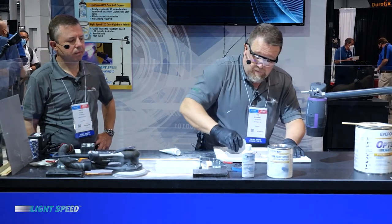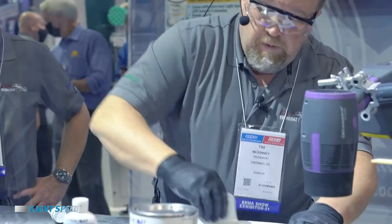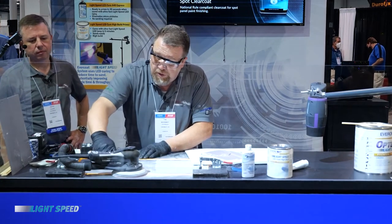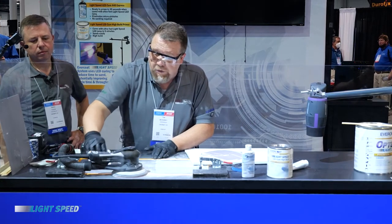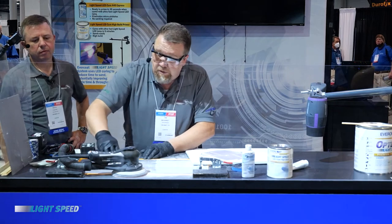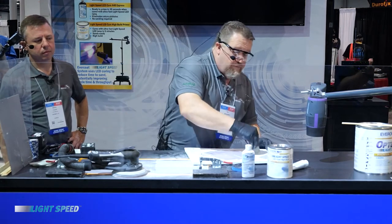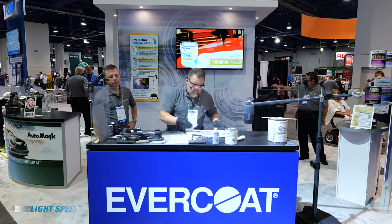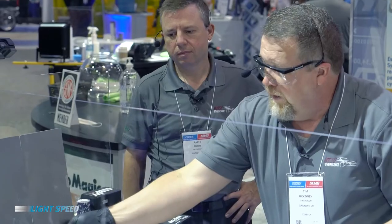You're able to sand it in three minutes. Application technique is the same as all the other products. You want to make sure when you're putting it on the surface it goes on thin and tight, then slowly build it up to the film that you're looking for. The nice thing about this product is you're going to get body filler-like film build compared to some of the other UV technologies out there, which only go on to very thin film builds. This is going to be able to apply up to a quarter of an inch, just like traditional body filler, but you're going to be able to kick it off in a lot less time. Now that I've got that set up, I'm going to kick it off with the light in three minutes.